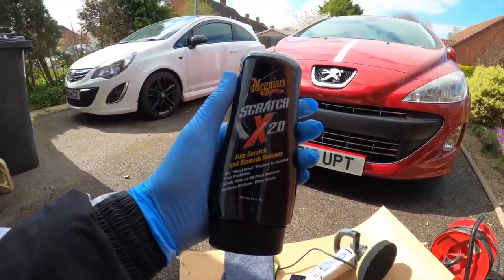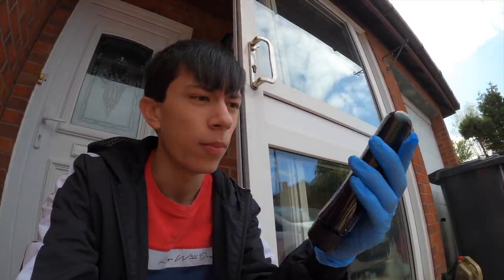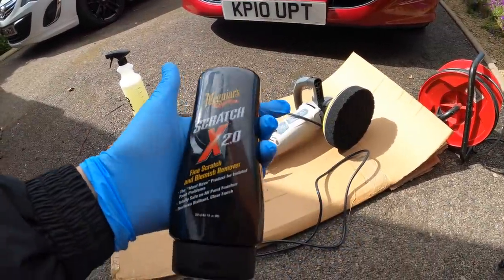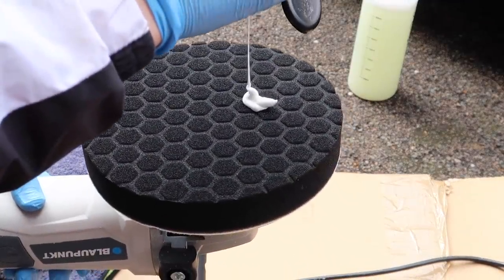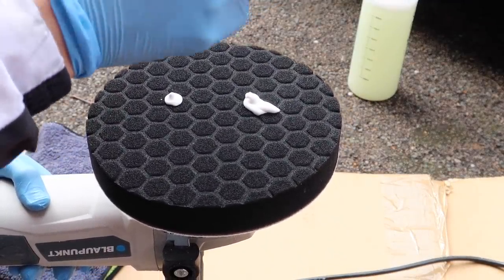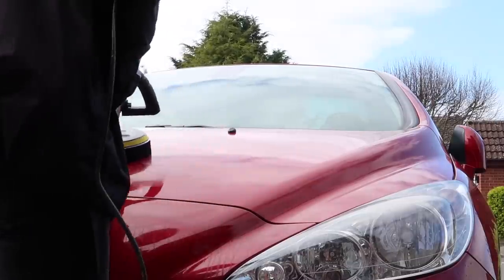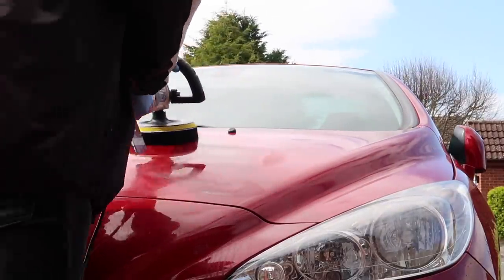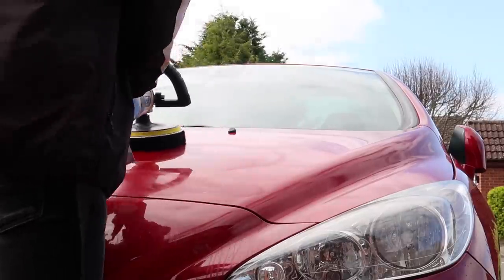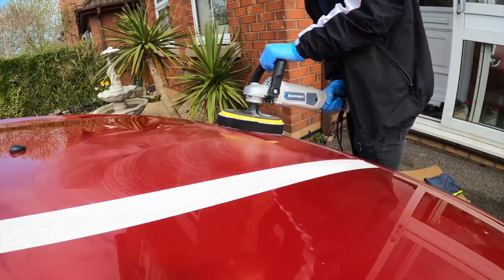For the polish stage we've got this Scratch X remover. We're just going to put a little bit on the polisher pad. I started polishing on the lower setting of course — I don't want the machine going all over me — and then moved up to the half-highest setting for some proper cutting power.